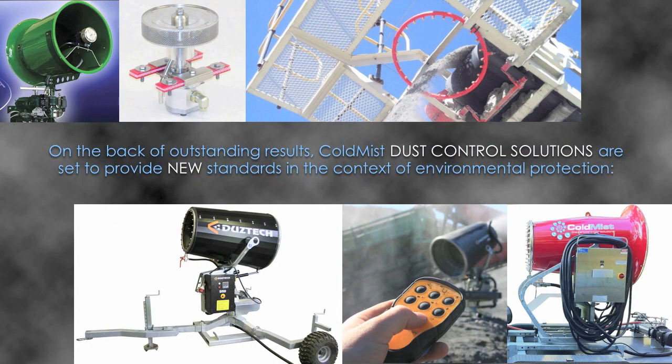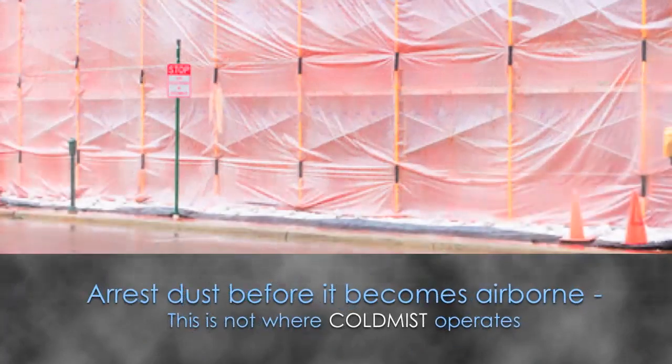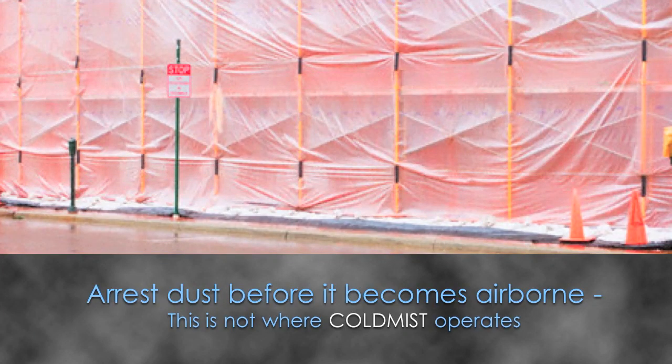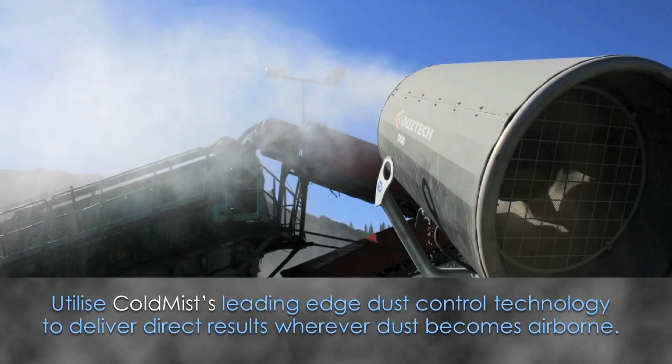On the back of outstanding results, Cold Mist dust control solutions are set to provide new standards in the context of environmental protection. Simply explained, there are two main aspects of dust control: to arrest dust before it becomes airborne — this is not where Cold Mist operates — and to utilise Cold Mist's leading edge dust control technology to deliver direct results wherever dust becomes airborne.